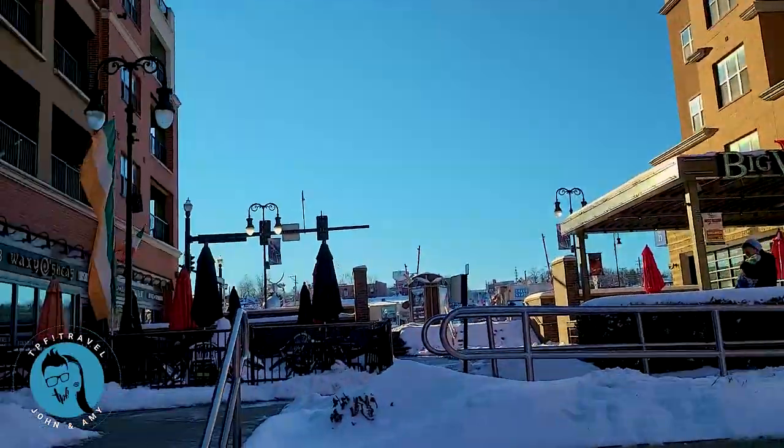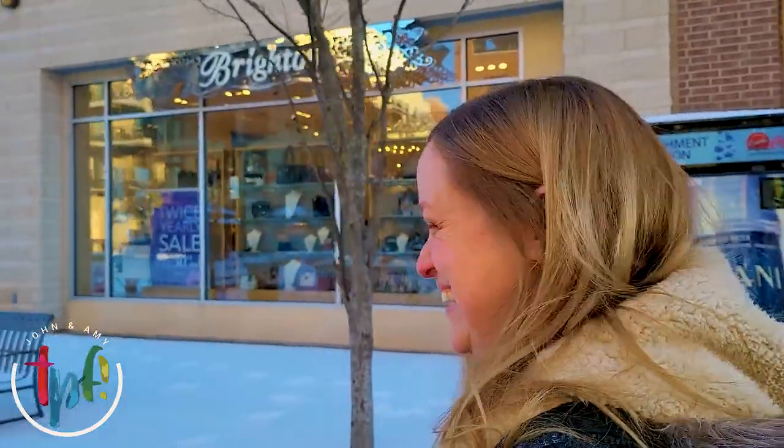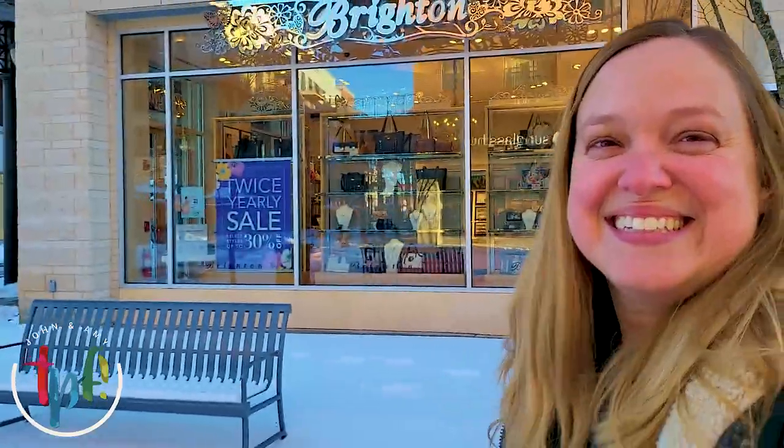Still here in the middle of the landing, we have Big Whiskey's and Waxy O'Shea's Irish Pub. On one side you've got the American bar and on the other side the Irish pub. I really like Irish food - they have shepherd's pie which I've had and it's really yummy. I do have Irish ancestry, and John has English ancestry - which explains why we're a little feisty sometimes!